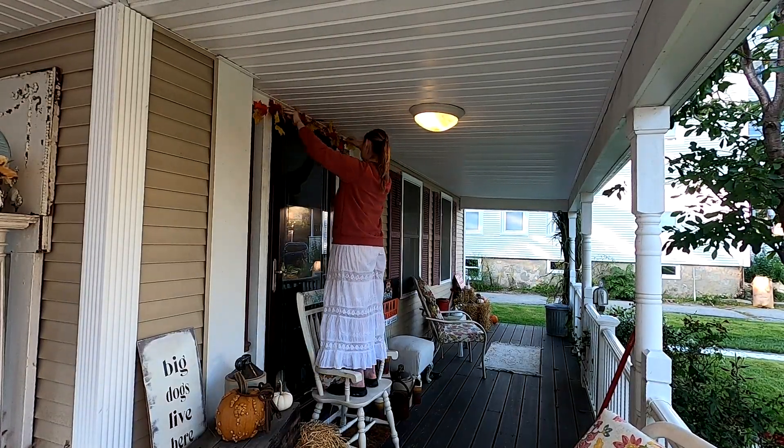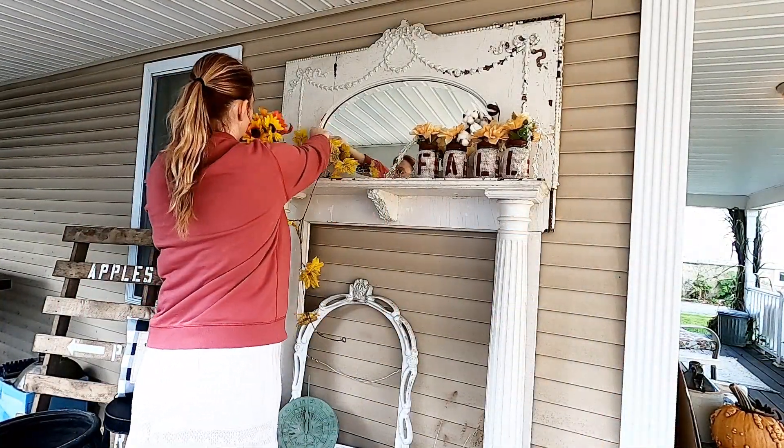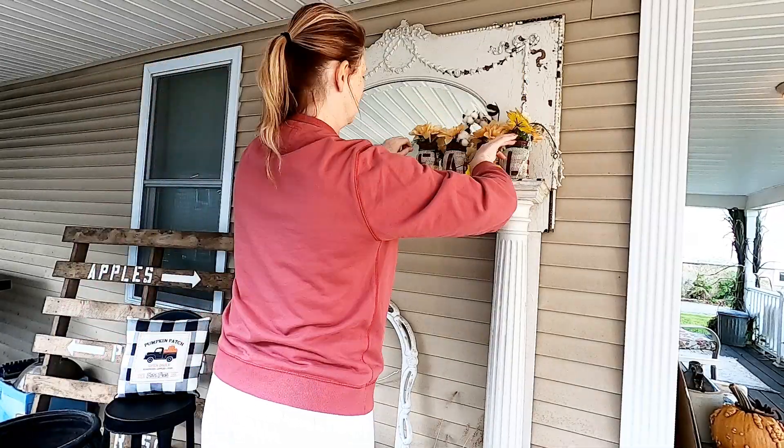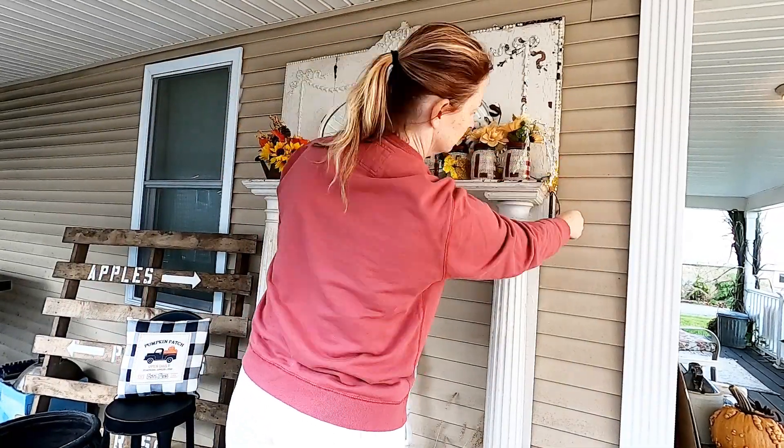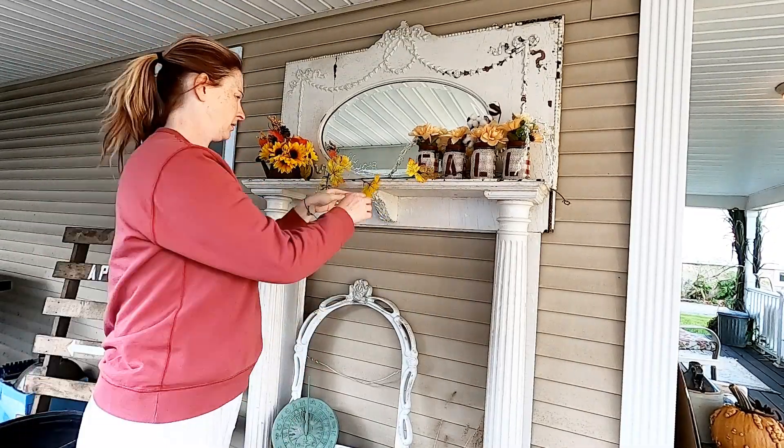I added a little bit of garland to the top of the door and it was just enough to add a little color — nice and simple. Now I'm going to show you my fall decorations for this faux mantelpiece.